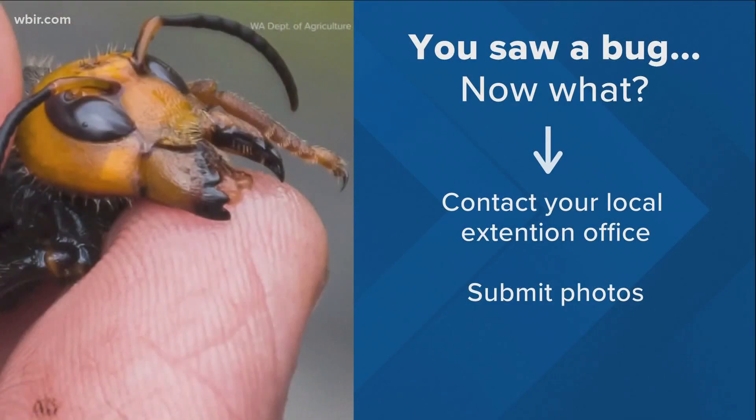If you do spot something unusual flying around your home, contact your local extension office. Submitting photos will help them identify exactly what it is.